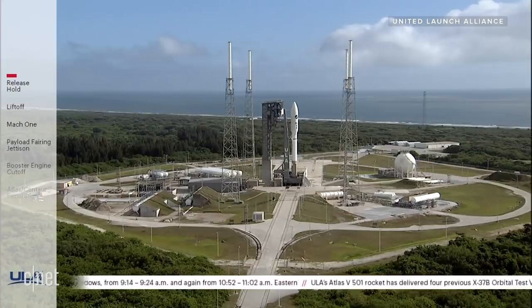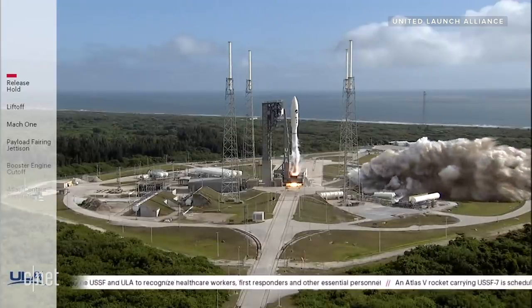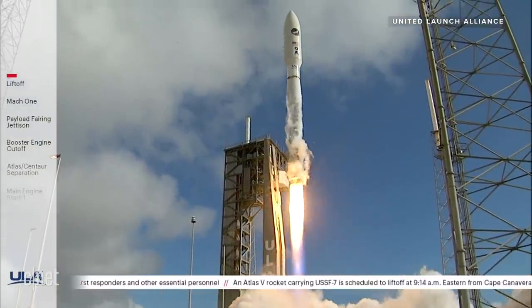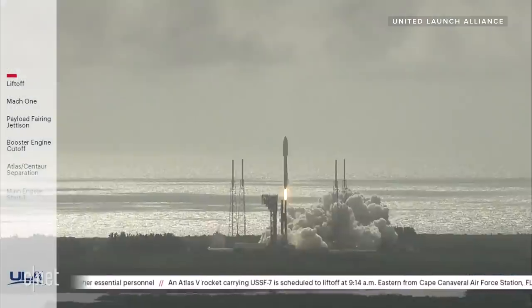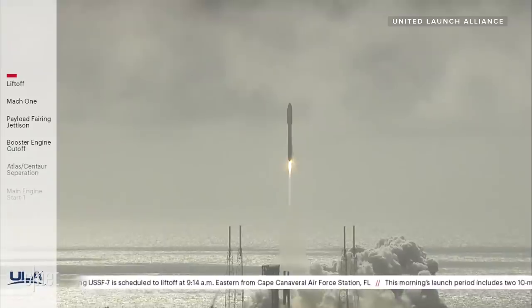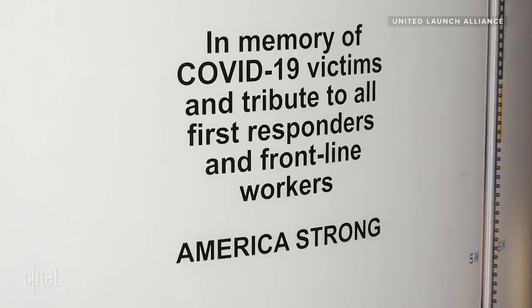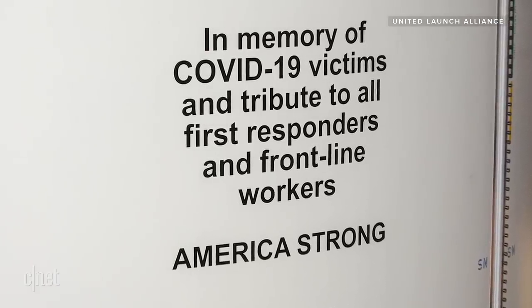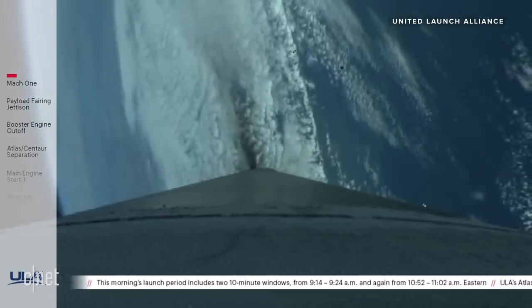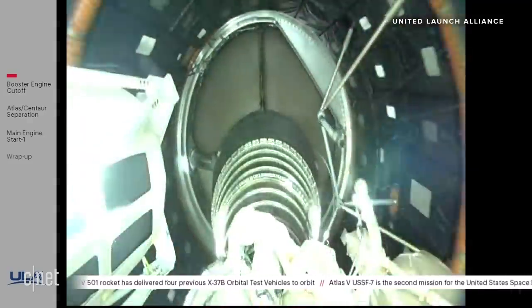That brings us to OTV-6. On Sunday, the X-37B blasted off on board the Atlas V from Cape Canaveral. Among other things, it carried a tribute to victims of the COVID-19 pandemic. But we do know a few more details this time around. The Space Force says OTV-6 is carrying more experiments than any previous mission, thanks to a new service module attached to the bottom of the plane.